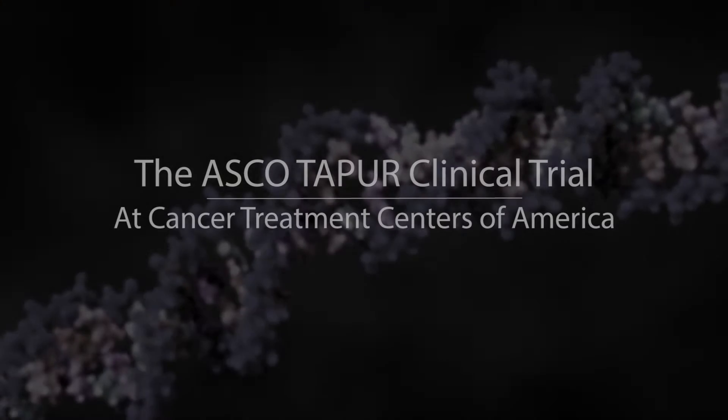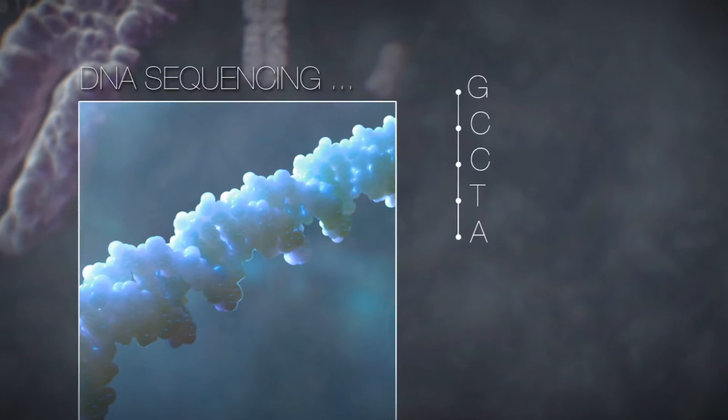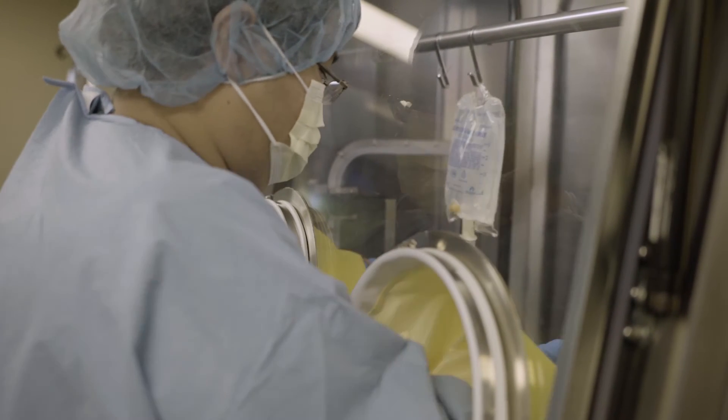Traditional cancer research has been based upon anatomy, based upon where that cancer started. The concept of the TAPER trial is to ignore where a tumor started and, in fact, to look specifically at the abnormalities that might be driving an individual cancer forward, match it with a drug that has been suggested to favorably impact that target, give the drug to that patient, and see if there's clinical benefit.